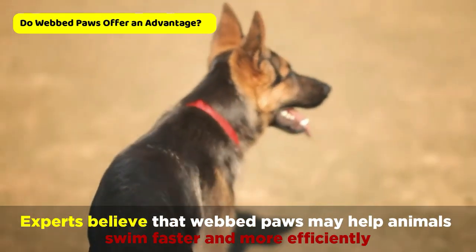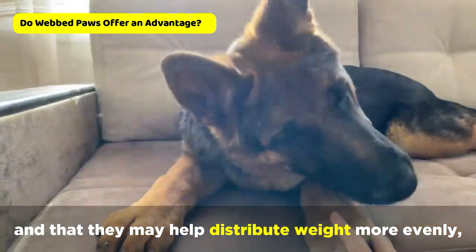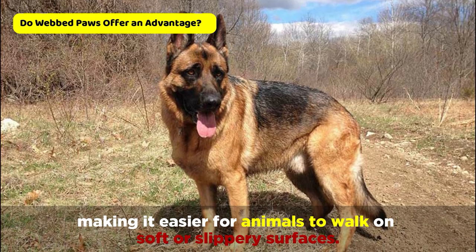Experts believe that webbed paws may help animals swim faster and more efficiently, and that they may help distribute weight more evenly, making it easier for animals to walk on soft or slippery surfaces.